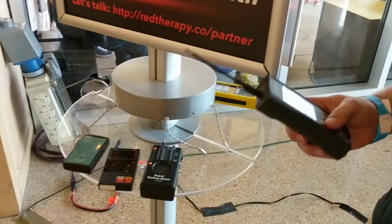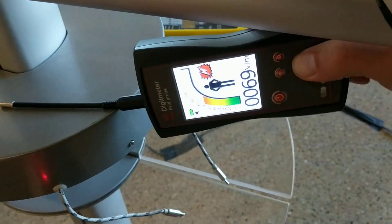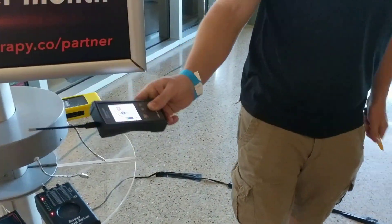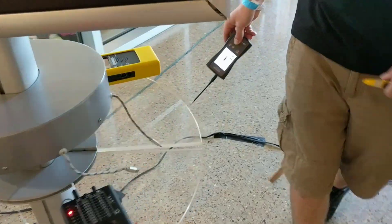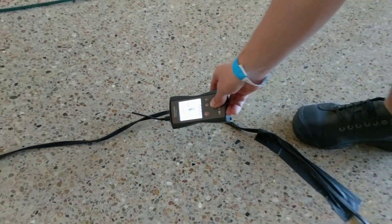There are six stressors I test for when I do a home assessment. Another one is electric fields — that's what this one's measuring. Whenever you get near something that has electricity, you have an electric field. That's just like the wiring in people's walls, and it's stimulating muscle contraction and causing a sympathetic response at night when you're supposed to have a parasympathetic, sleeping, rejuvenating, relaxing, and healing response over eight hours.